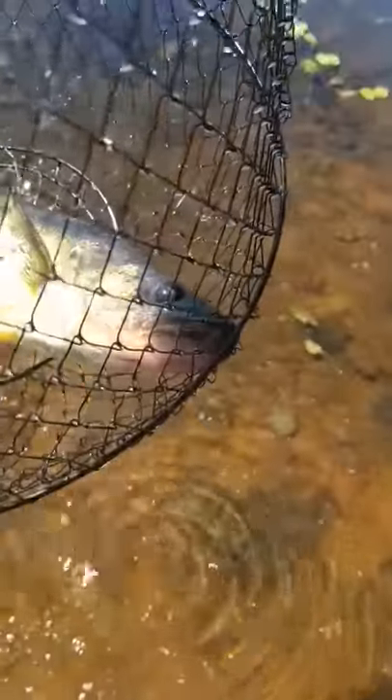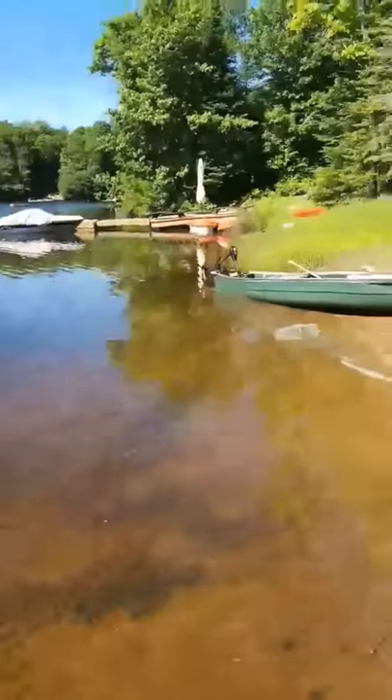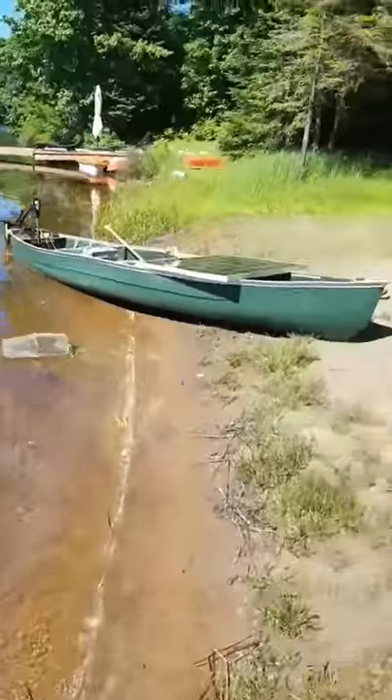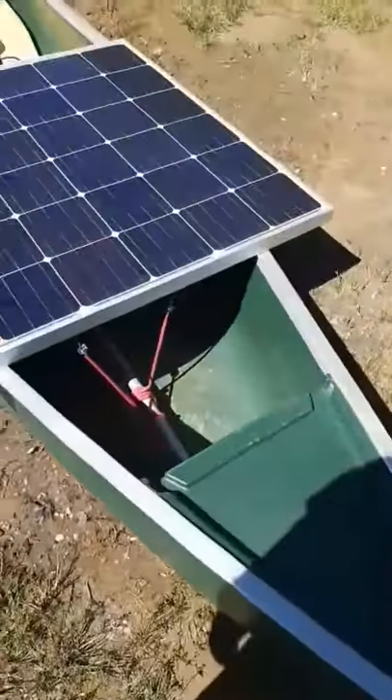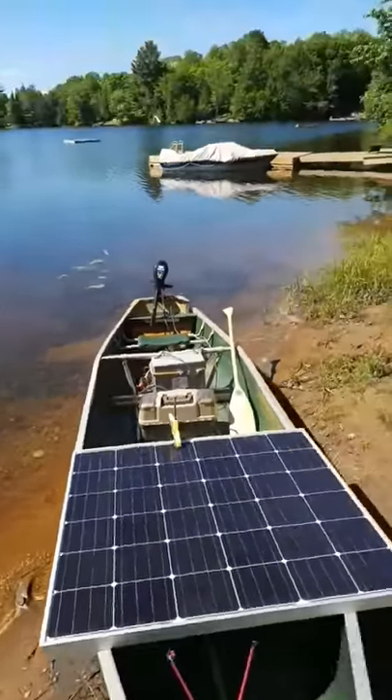Pretty big — maybe 18 inches, 16 inches. With this setup I got here, it's doing pretty well. Just caught one right over there.